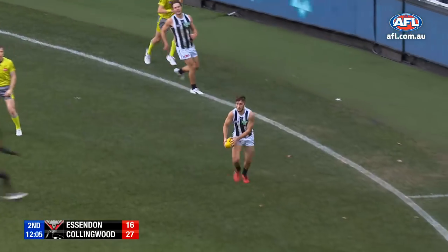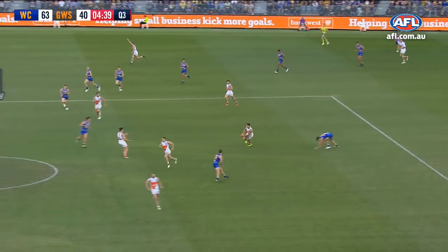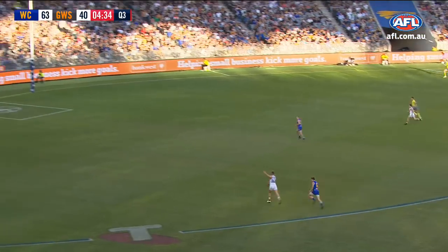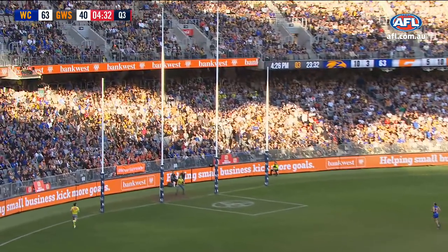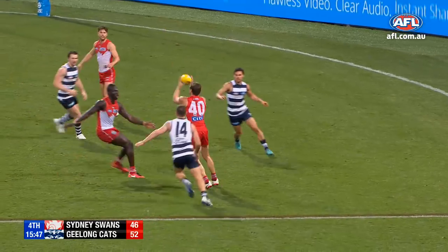McDonald tipping Woody. Clever from Phillips. Dan steps his way around Cole and drives it. Tomlinson free — they could get one against the run of play here. Tomlinson with some poise. Gold class from Tomlinson. Rampy knew where Nick Smith was.